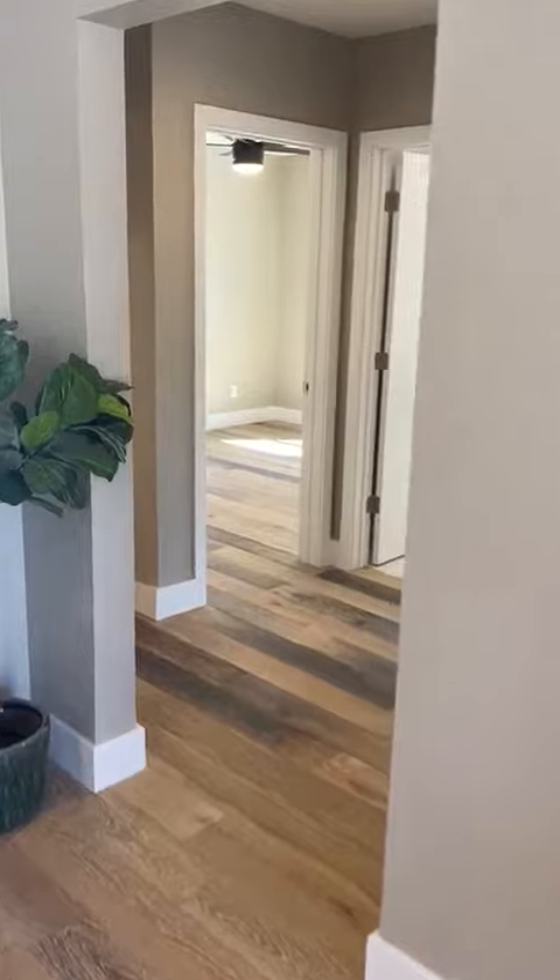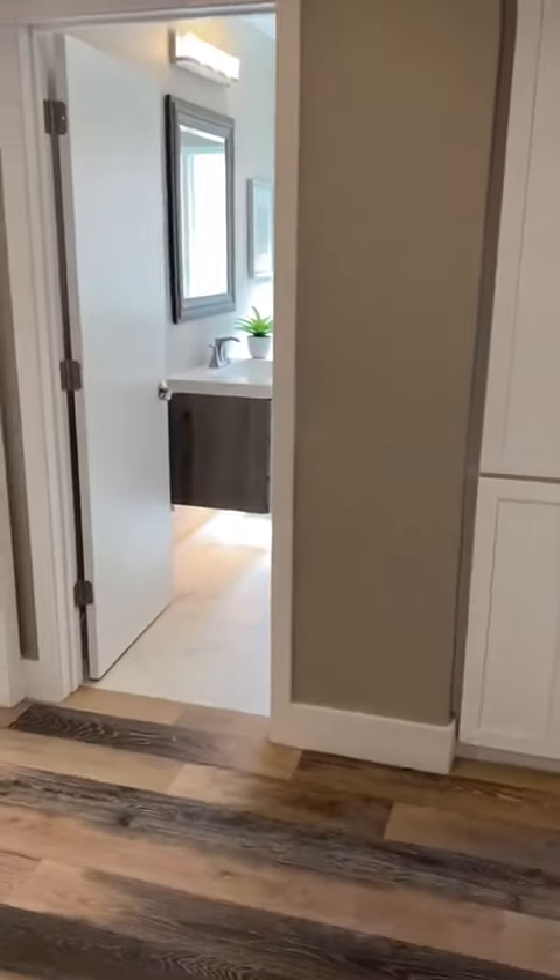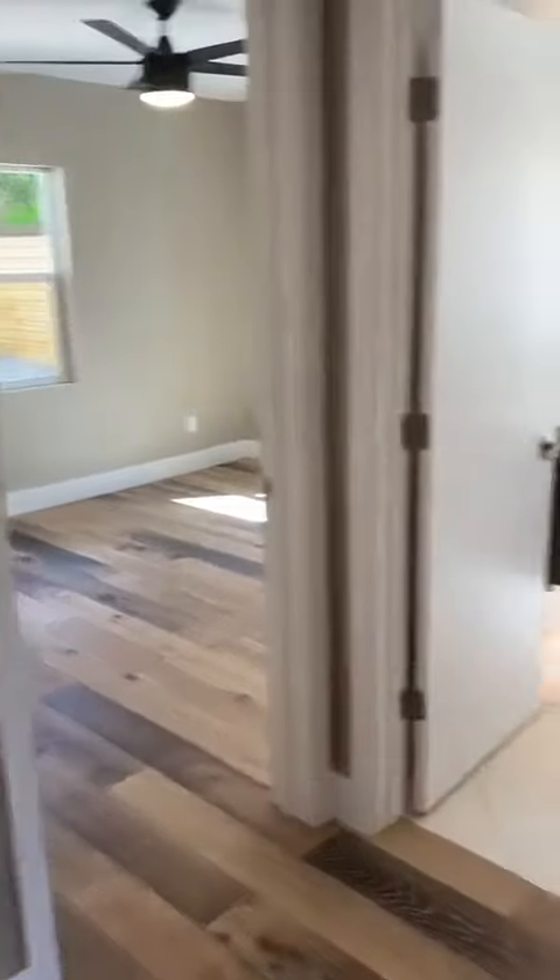We're going to go down the hallway first. This is 3,166 square feet, four bedrooms, three bathrooms. You're going to have your two bedrooms here with a common bathroom.